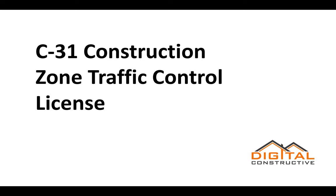Welcome to DigitalConstructive.com and in this video we're going to be talking about the C-31 license, also known as the Construction Zone Traffic Control Contractor License.